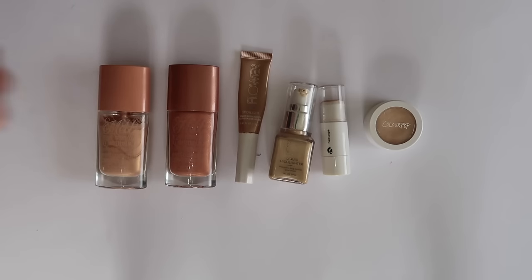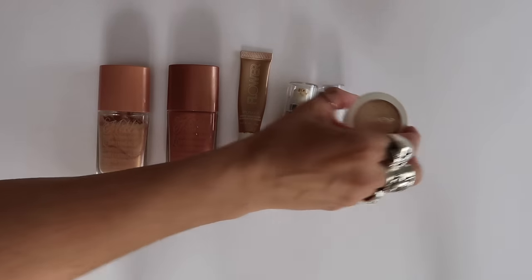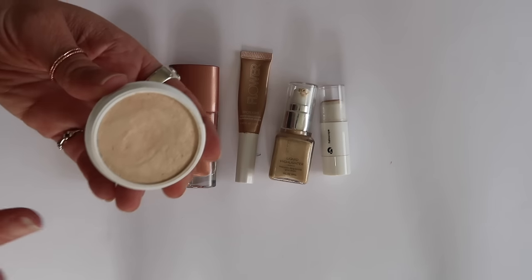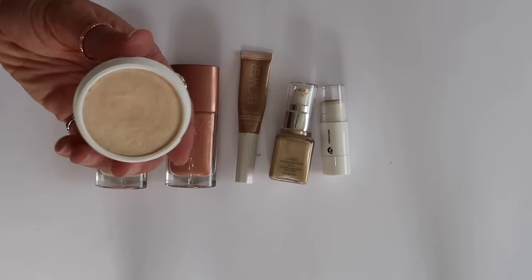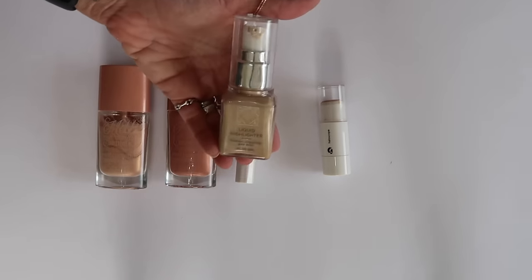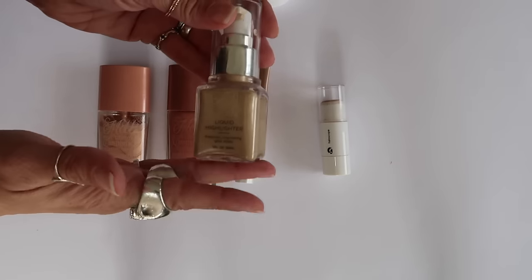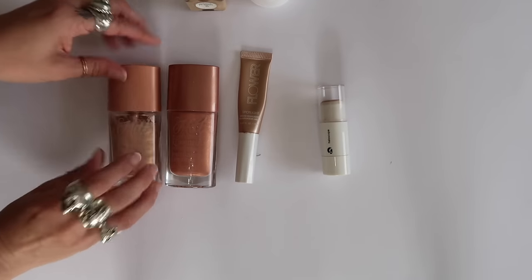These are my liquid and cream highlighters - how many declutters have these escaped by the skin of their teeth? I can see some going. The ColourPop Lunch Money Super Shock Highlighter - the Super Shock formula is not my favorite. My skin is very dry and it tends to drag a little bit, so this one can go. The OFRA Liquid Highlighter in Monroe is a beautiful golden shade, but when I'm looking for a gold cream highlighter I have ones I like better, so this is also going. Which brings me to the Melt Sex Foils...